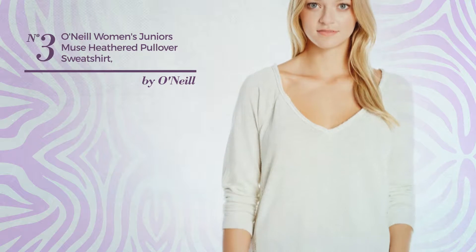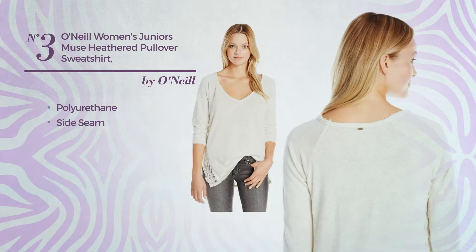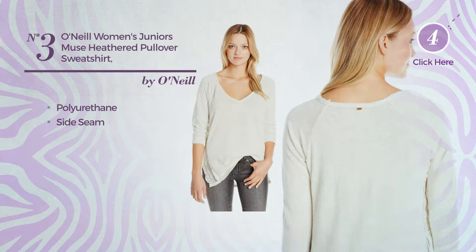Number 3. A Junior Shirt, crafted from polyurethane. This shirt includes side seam. Available only in this color.